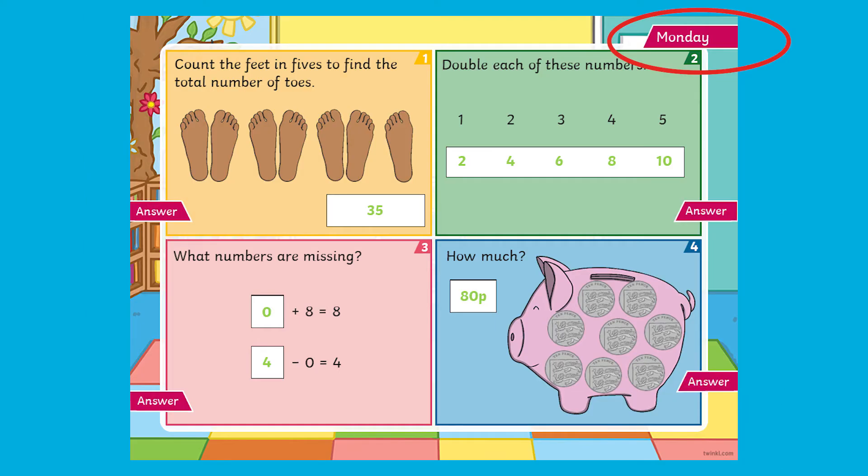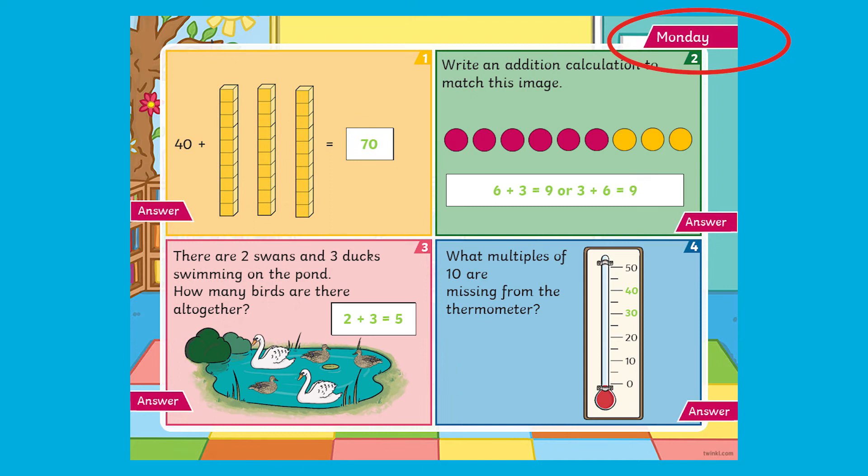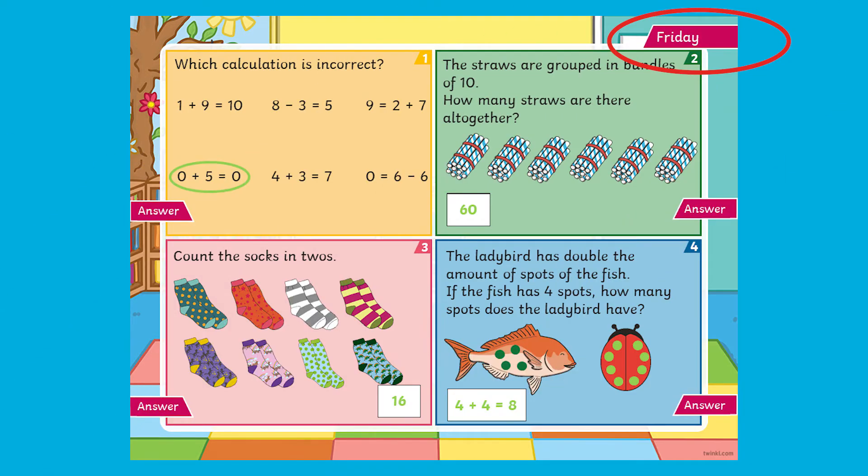The slides are labelled by day and each PowerPoint has enough slides to cover two weeks of morning maths. Children can work on these questions independently whilst they wait for the rest of the class to come in, or you could talk through the questions together.